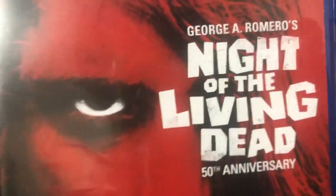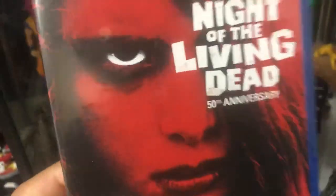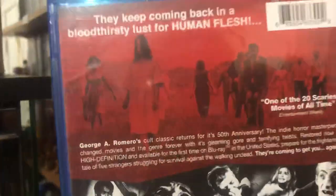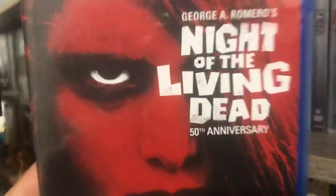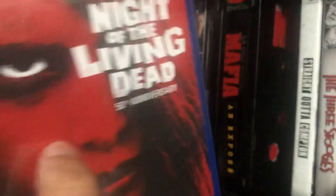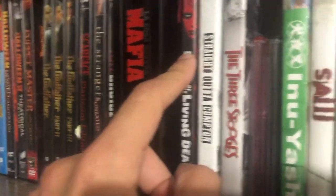I love Night of the Living Dead but I've never seen it in color. Seeing it in color would definitely breathe new life into the movie, at least in my opinion. Night of the Living Dead is a classic — if anybody likes zombie movies and doesn't have Night of the Living Dead, I recommend you get on it because you're missing out on quite a lot.